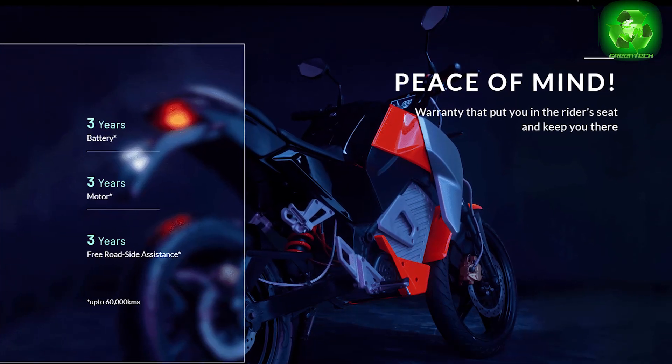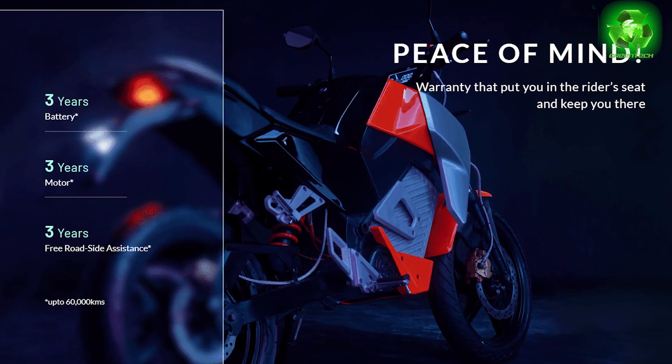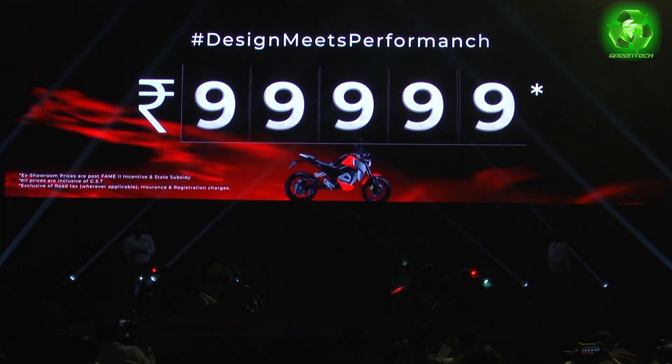If you buy this bike, you get free roadside assistance for 3 years and coverage up to 60,000 km. If you apply a state subsidy, the price comes to approximately 1,24,999.